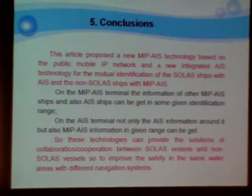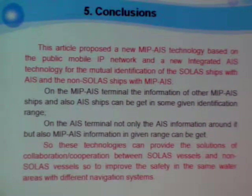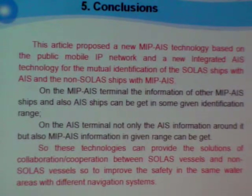The conclusions. This article proposed a new MIP-IS technology based on the public mobile IP network and a new integrated IS technology for the mutual identification of source-shaped IS and non-source-shaped MIP-IS vessels.